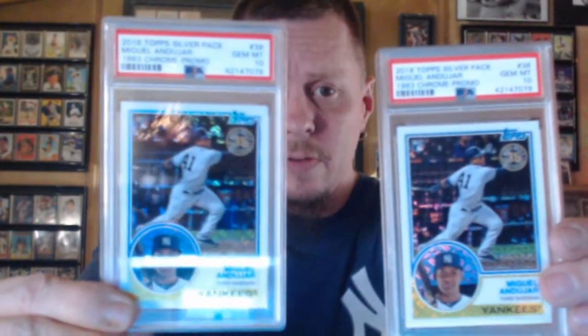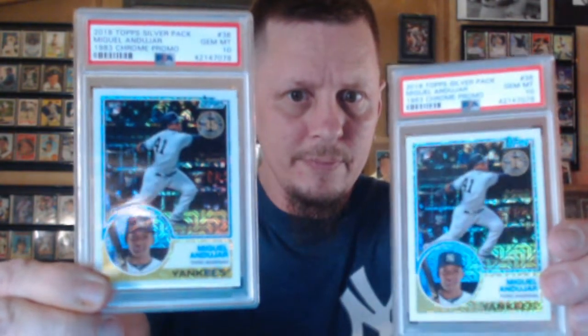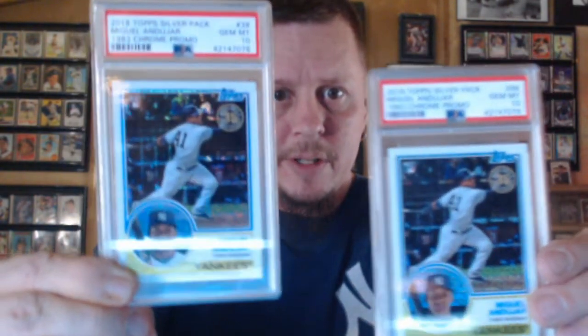I got two of these — the 2018 Silver Pack Promo Miguel Andujar, Gem Mint 10 on both of them. This card was sent to me by Three River Sports Cards, and I thought it looked good. I thought it would at least get a three or a four.